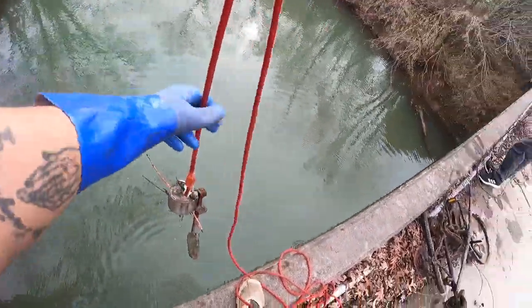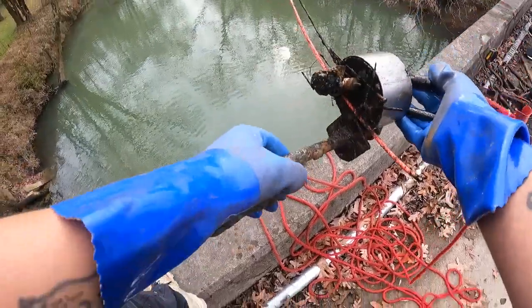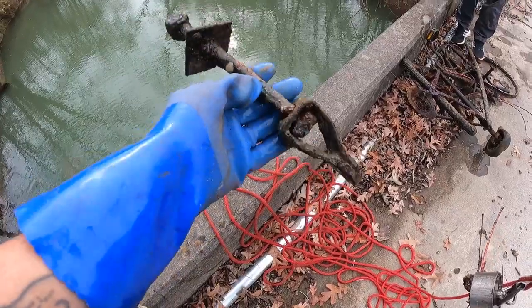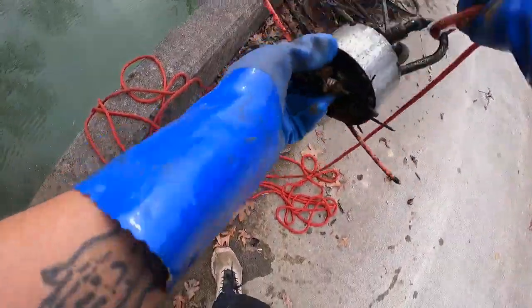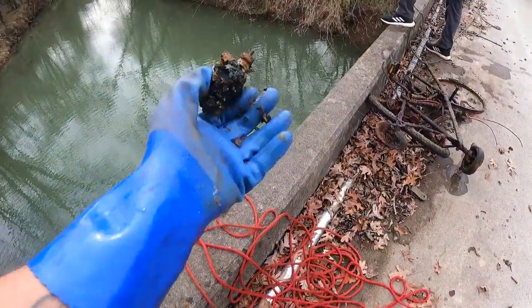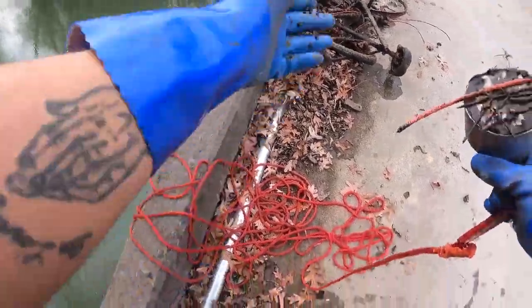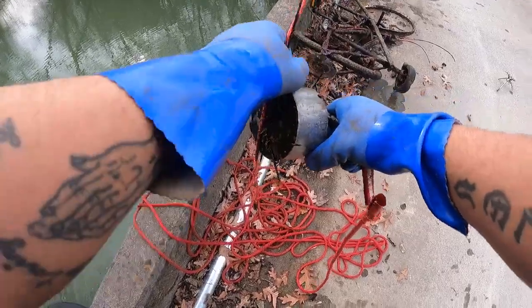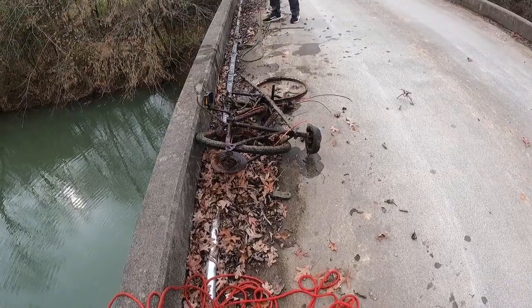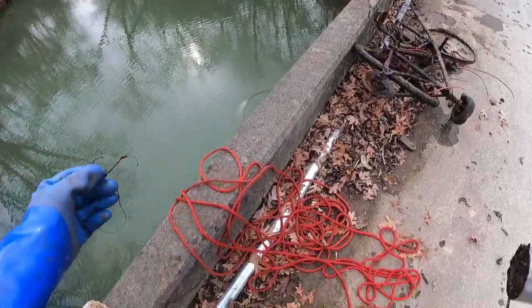Out here with Britain himself — Depths of History. If you haven't checked out his channel, be sure to check him out, man. Look at that — more metal. There's a spark plug right here too, which confirms there's definitely a vehicle down there. More random river debris. Holy cow, what a hook — look at that hook! What are y'all fishing with down here? What are they trying to catch?